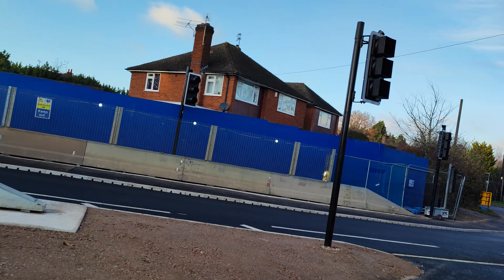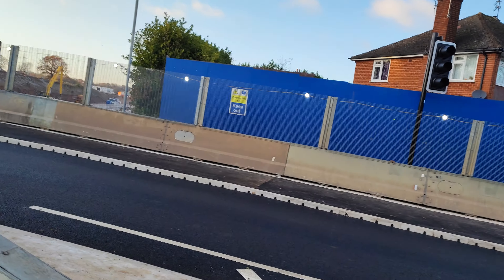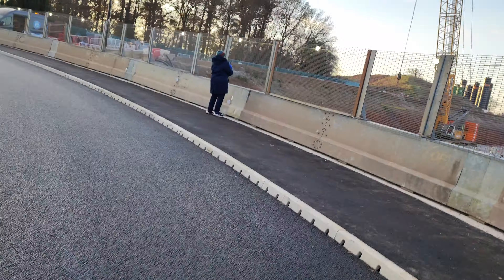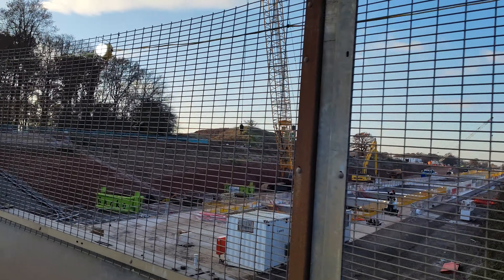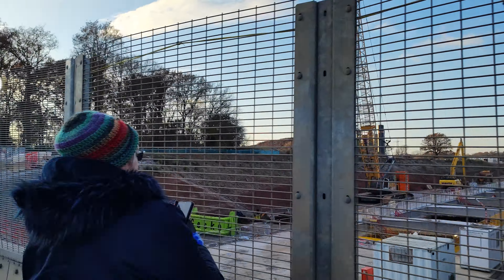We can get a better view now. The paths both sides — it's really posh, they've got a double path. Look at this — you can see that's where the tunnel's going. Wow, they've gone ahead on this from where we were.